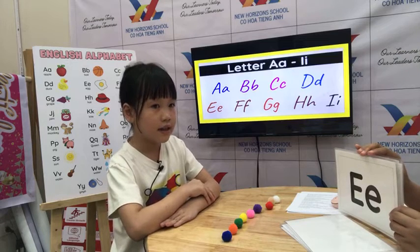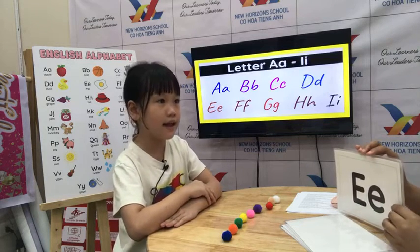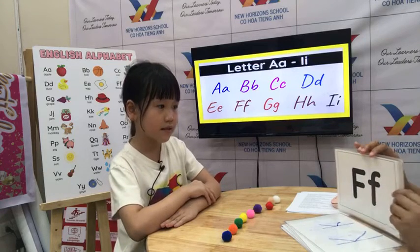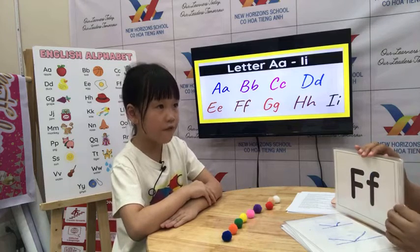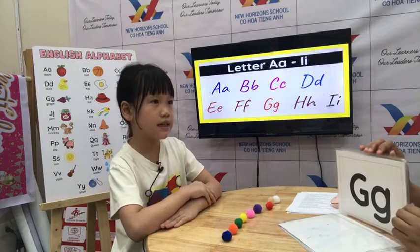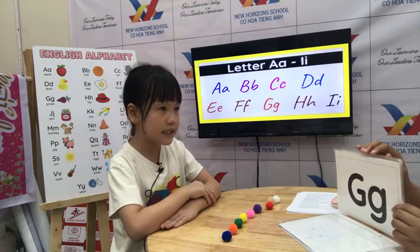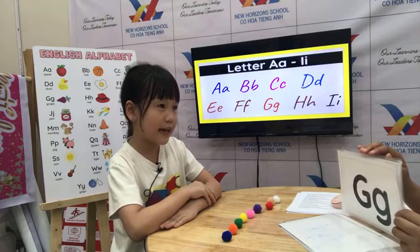What letter? E. What's the sound? E. One word. Elephant. Very good. What letter? F. What's the sound? F. And one word? F. Okay, good. What letter? Z. What's the sound? Ca. One word. Rita. Very good.